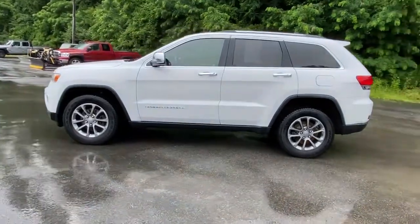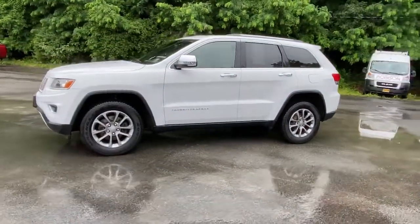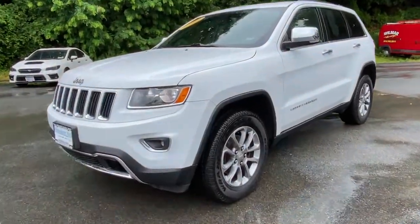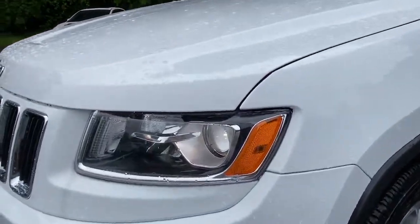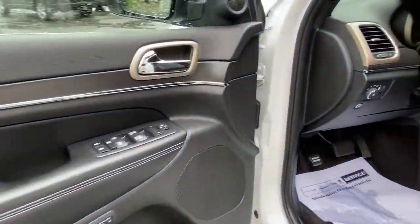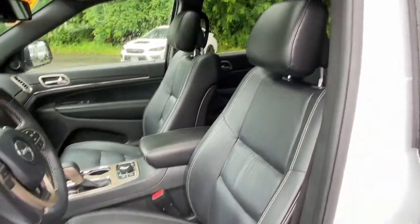The following are some of this vehicle's highlighted options: keyless entry, sunroof/moonroof, backup camera, power liftgate, power passenger seat, V6 cylinder engine, heated rear seat, heated mirrors, fog lamps, and satellite radio.